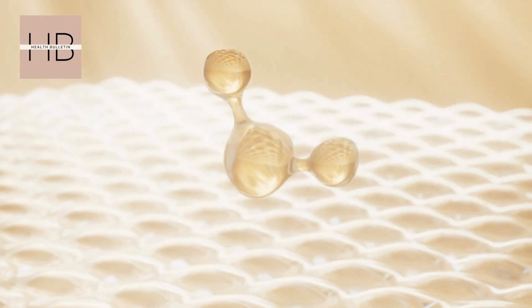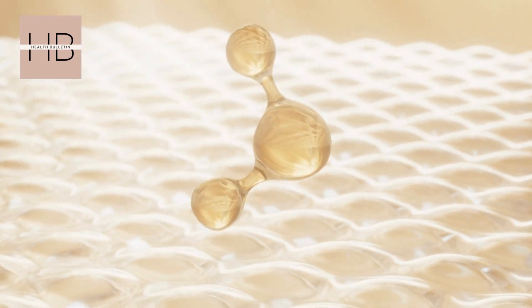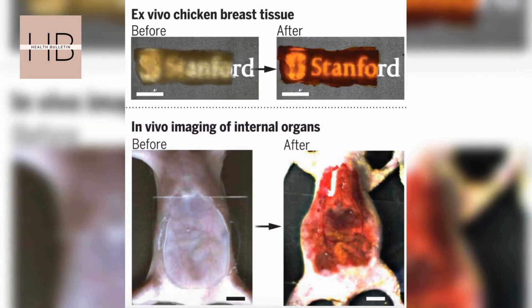Stick around, because by the end of this video you'll know why this research could revolutionize medical science. In a recent study published in the journal Science on September 6th, Stanford scientists discovered that when tartrazine — a yellow-orange dye found in snacks — is applied to mice, it temporarily turns their skin and tissues transparent.